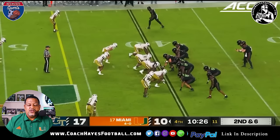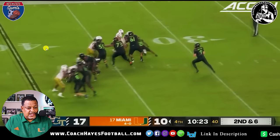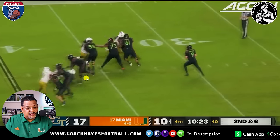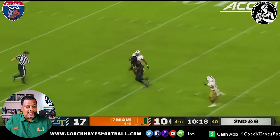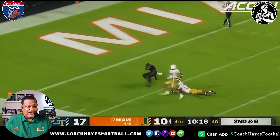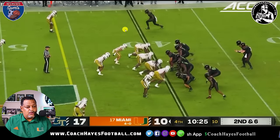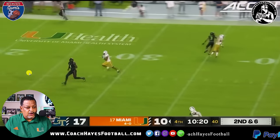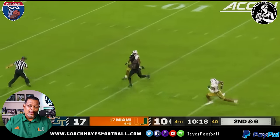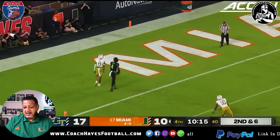10:26 in the fourth, second and six. Look at the pass protection — the O-line has gotten tremendously better. Down the gut — he tried his best to get in but didn't. But here you go — you got the one-on-one. He got it right over the top, outruns him, off to the races. His knee went down and we'll see the next play here in a second.